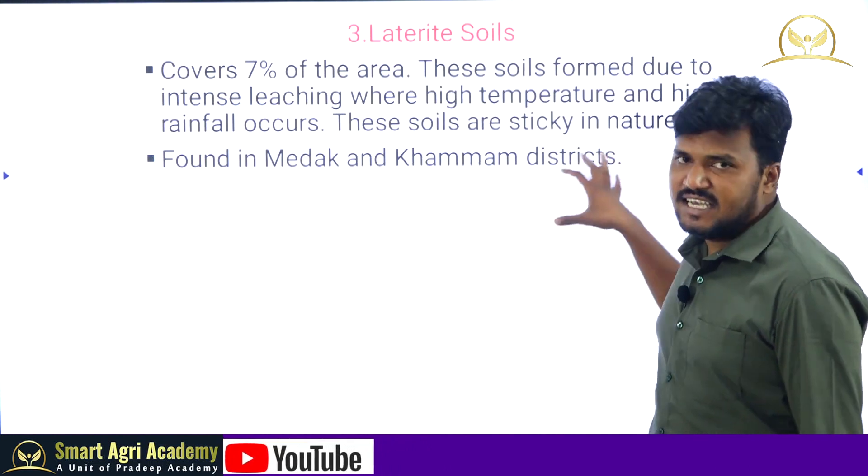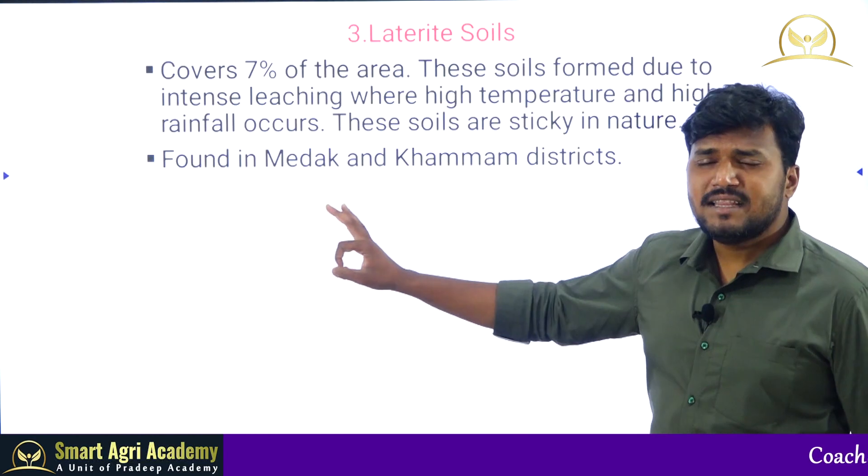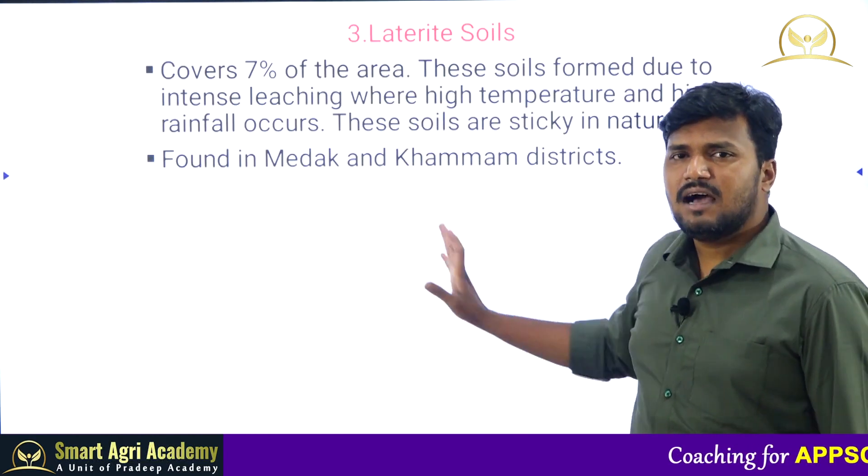These laterite soils are very sticky in nature. They are especially available in Medak and Khammam districts.